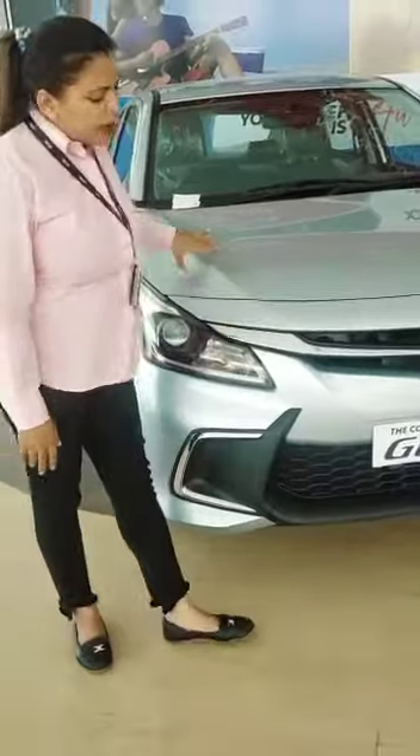First of all, let's talk about the looks. The car has a trapezoid built into its design. The looks are very impressive.